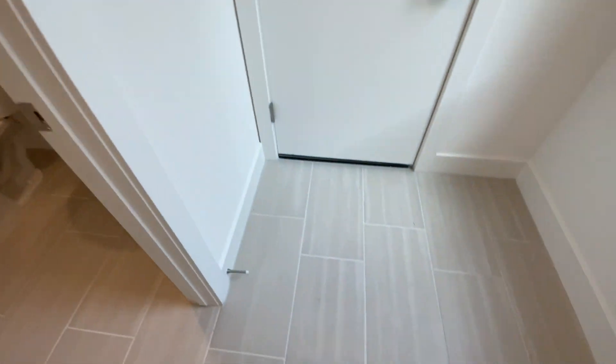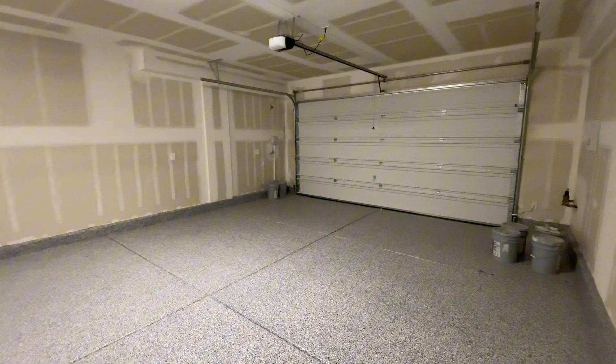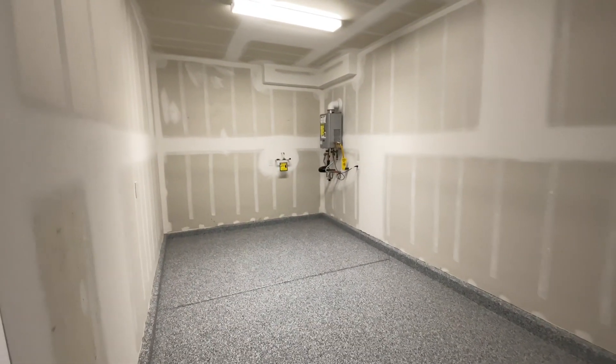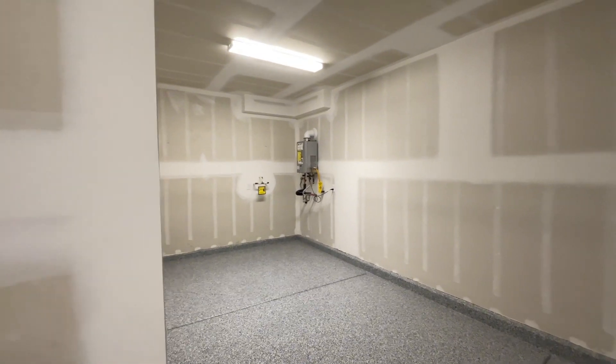You have tile floors throughout on the main level. Here's a look at the three-car garage — you have epoxy floors, two cars right here, and an additional space over there. You do have the tankless water heater as well.